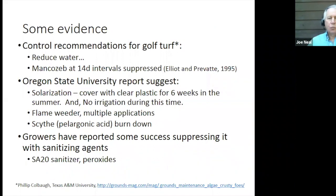So what research is available? In golf turf the recommendations are to reduce water, which would be very helpful, but in a container nursery we have to water every day, especially in the summertime. There is work done with certain fungicides like Mancozeb applied at 14-day intervals as a suppressive treatment throughout the growing season. Oregon State University did some work with solarization — essentially pulling clear plastic over the gravel area and leaving it for six weeks without irrigating. Certainly that's not a practical solution for container nurseries.